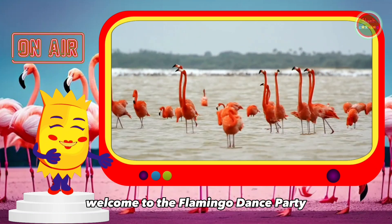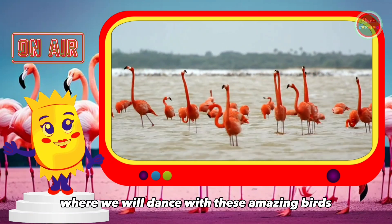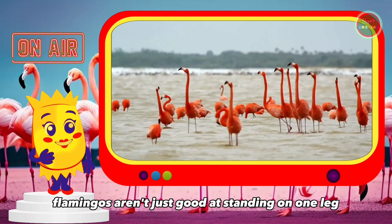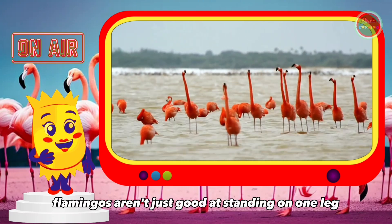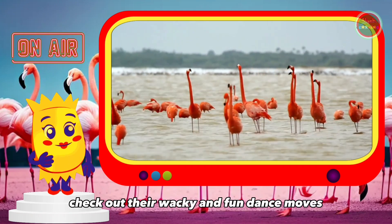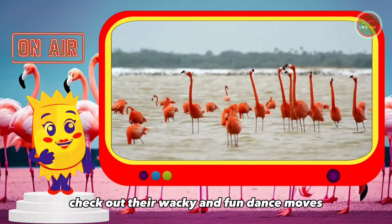Welcome to the Flamingo Dance Party, where we will dance with these amazing birds. Flamingos aren't just good at standing on one leg — they are also great dancers. Check out their wacky and fun dance moves.